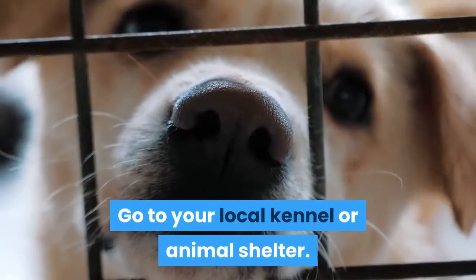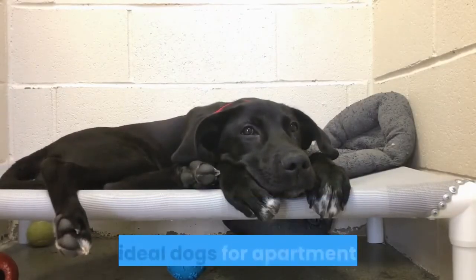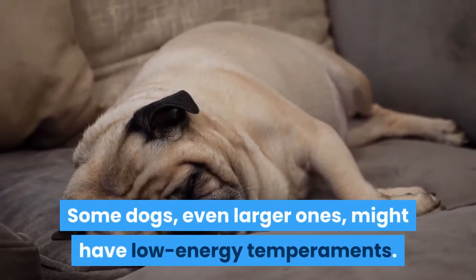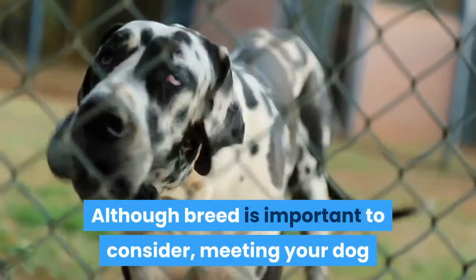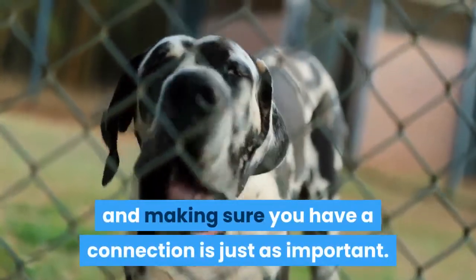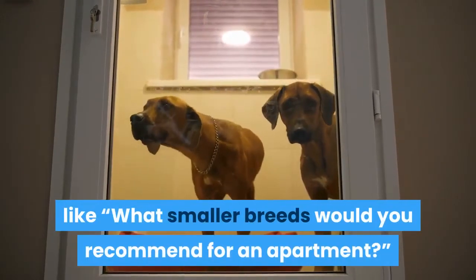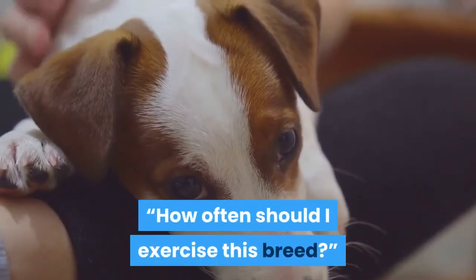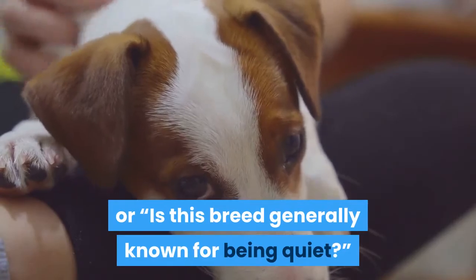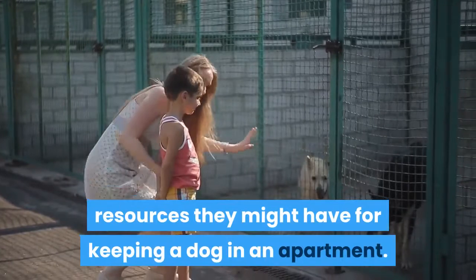Go to your local kennel or animal shelter with questions about ideal dogs for apartment living. Some dogs, even larger ones, might have low energy temperaments. Although breed is important to consider, meeting your dog and making sure you have a connection is just as important. Ask questions at your local shelter, like: what smaller breeds would you recommend for an apartment? How often should I exercise this breed? Or, is this breed generally known for being quiet? Consult your local animal shelter for any other informational resources they might have for keeping a dog in an apartment.